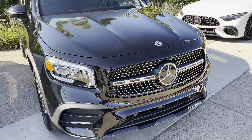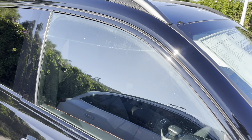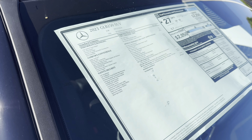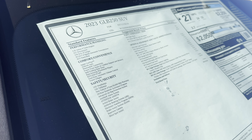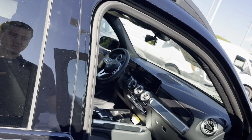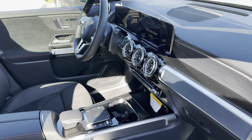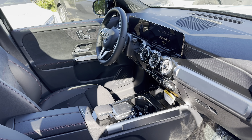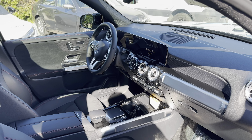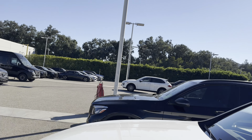This GLB has the AMG body style package, and the GLC doesn't — I have them together just because they're similarly priced. Looking at options: the panoramic roof is $1,500 in both. The GLB charges extra for a heated steering wheel, Sirius XM, heated front seats, and 64-color ambient lighting. All of those are standard in the GLC, along with parking sensors. So a lot of things you pay extra for in the 2023 GLB are standard in the GLC. Mercedes-Benz is making those features standard in the 2024 GLB, but the 2023 doesn't have them.